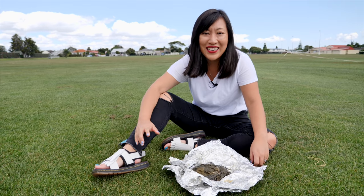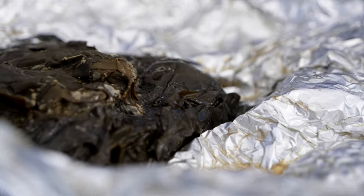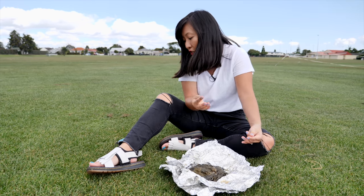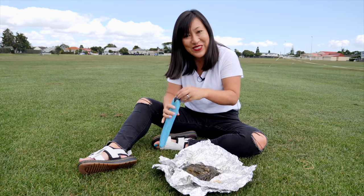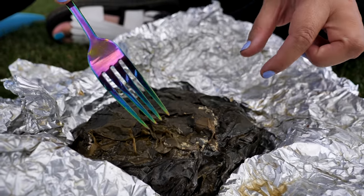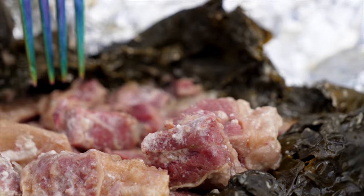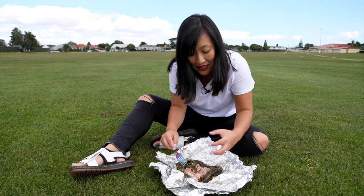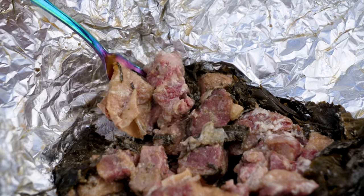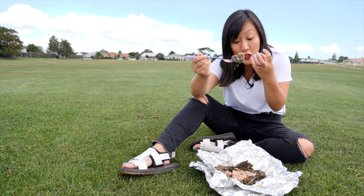The restaurant was full up so we've come to the park to tuck into our lupulu. I've opened up this steaming parcel of deliciousness — what it is is taro leaves wrapped around corned beef, coconut milk, onions and tomatoes, and it's a baked dish. You can see all the taro leaves concealing this beautiful parcel of corned beef, onions, and that coconut milk in there. I've got the perfect mouthful: corned beef, onion, taro leaves — and it's super juicy.